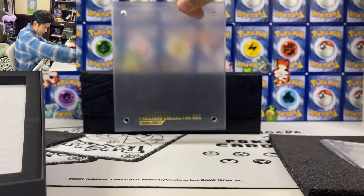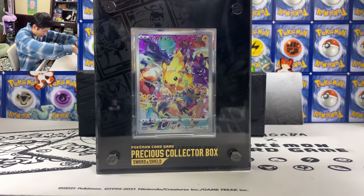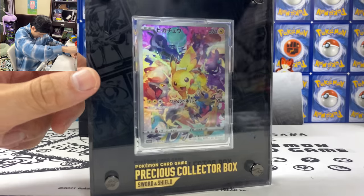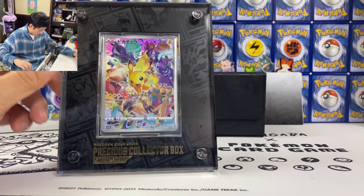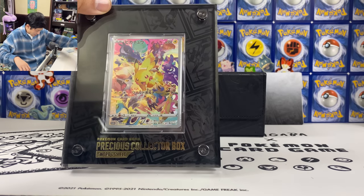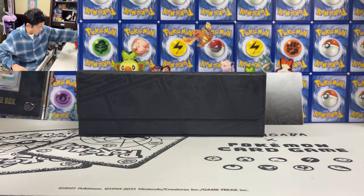It says 'Precious Collector Box' on the frame as well. Let me try to frame my Pikachu card. After assembling the frame, this is how it looks. It is super super heavy. Notice the Pokemon logo bolts — or screws — and check out the Pokemon texture in the middle. You've got Sableye, Inteleon, Calyrex, Mew, Crobat, Lumineon — all the playable cards are framed in the middle.